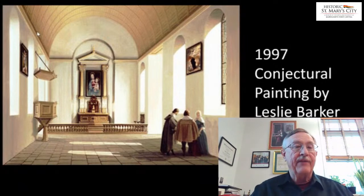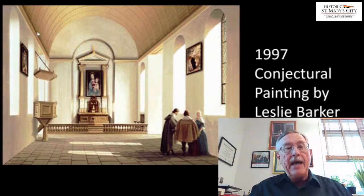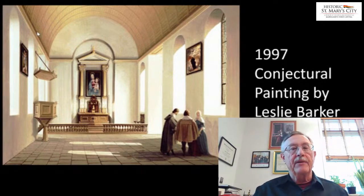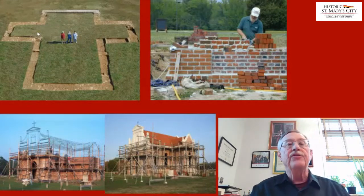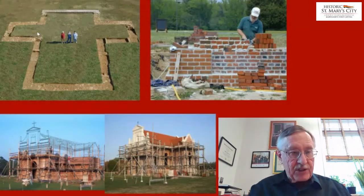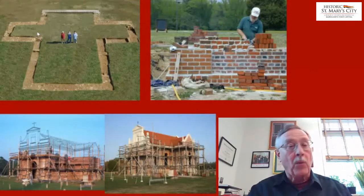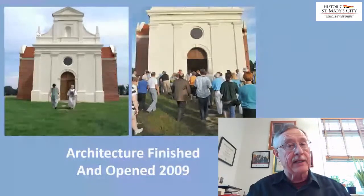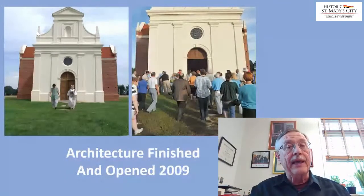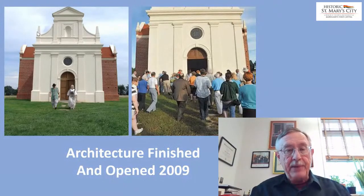We met with some very impressive architectural historians and other scholars to come up with a sense of what this first brick building in Maryland looked like. In the late 1990s, we devised a view of that building based on all of the evidence, and produced a conjectural image of the interior — over 25 years ago — of how it may have looked. Because of the importance of this building, the museum decided to reconstruct it, beginning in the early 2000s following the same procedures that would have been used in the 17th century, and the walls began to rise. Finally, in 2009, the structure was completed architecturally.